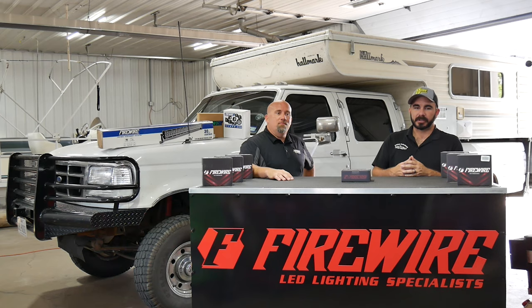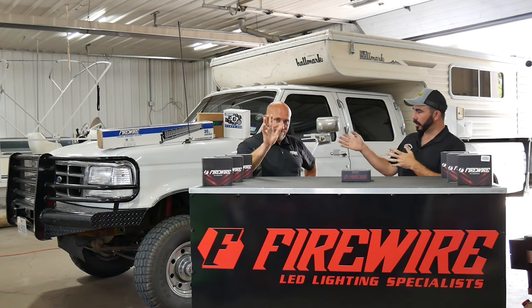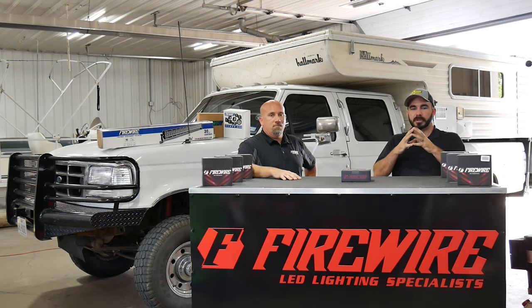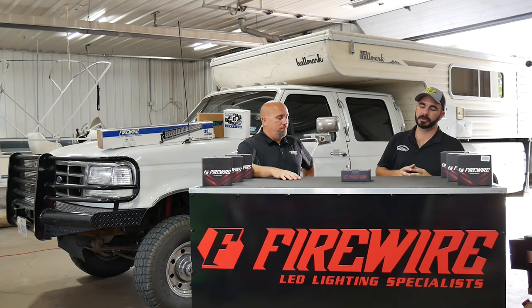Hey guys, Paul with CP Addicts here today. We're in Mooresville, Indiana with Firewire LEDs. This is Brian. We drove 900 and some odd miles to come up here to show you the products that we sell directly from the manufacturer.